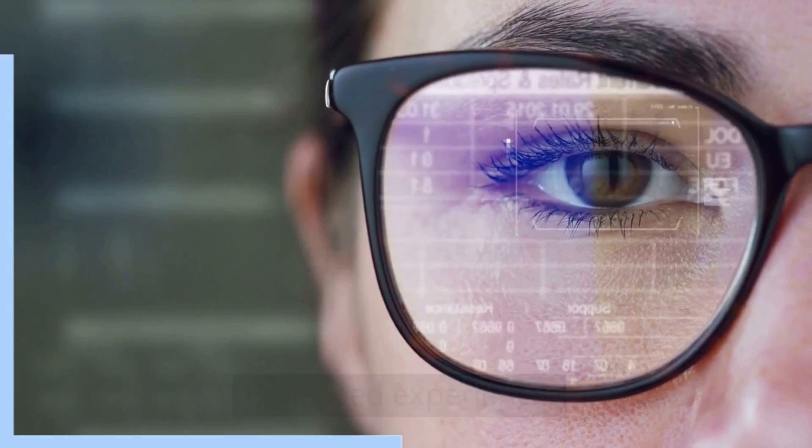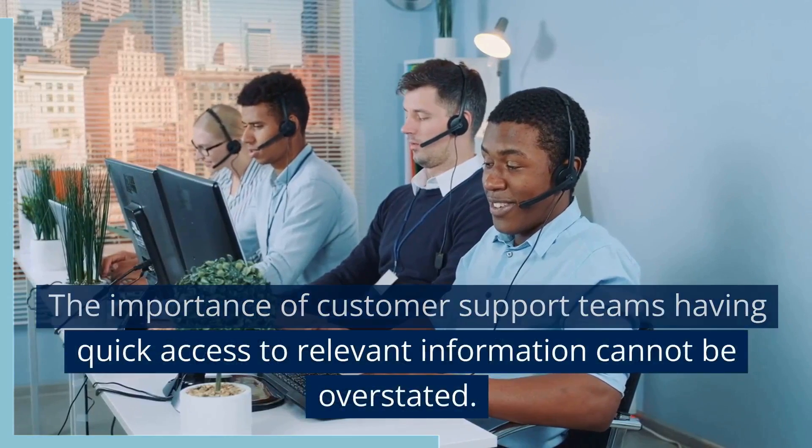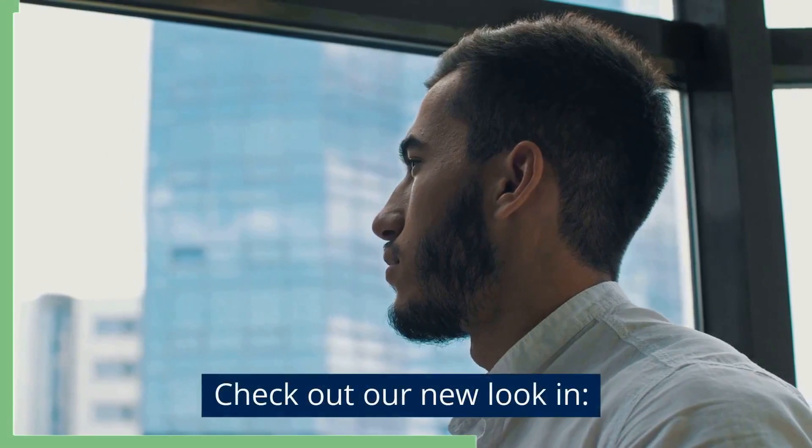Enhanced Experience. The importance of customer support teams having quick access to relevant information cannot be overstated. Check out our new look-in.